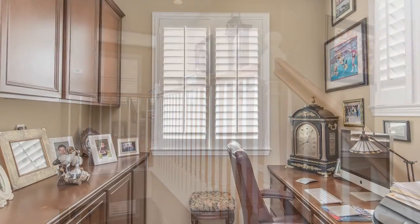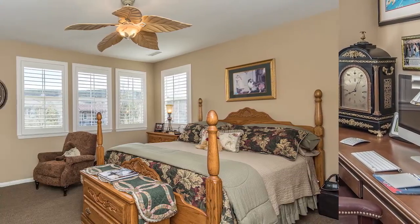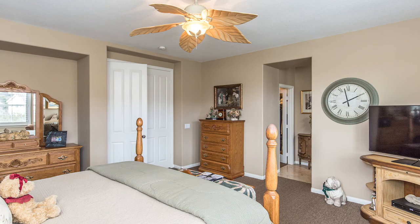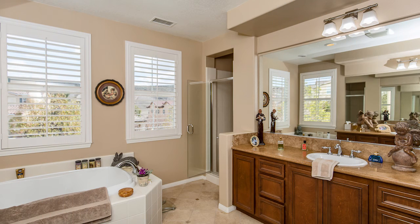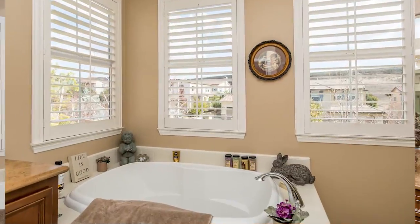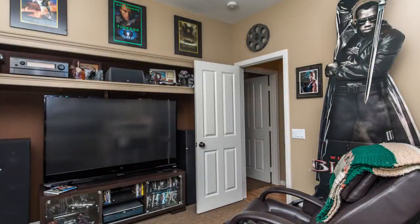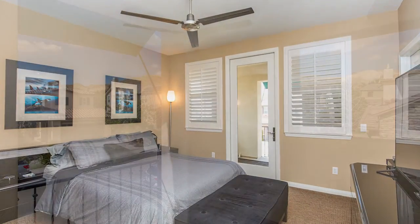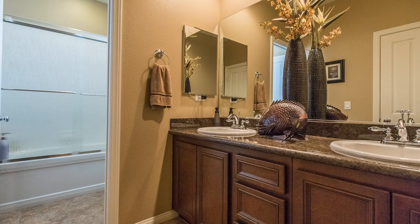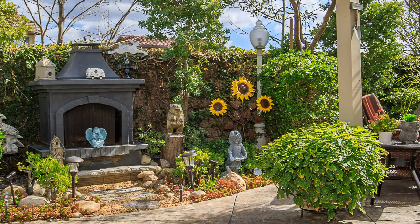Moving up the staircase you're greeted with an office nook at the landing with built-in cabinetry and a desk. The inviting master suite has a grand double door entrance, a lighted ceiling fan, and a lovely master bathroom displaying travertine flooring and counters, dual vanities, a deep soaking tub, a shower, and a walk-in closet with a mirrored closet door. There are two secondary upstairs bedrooms, one with a door to the front balcony and a walk-in closet, a beautiful granite hall bathroom, and an upper-level laundry room with built-in storage cabinets and more.